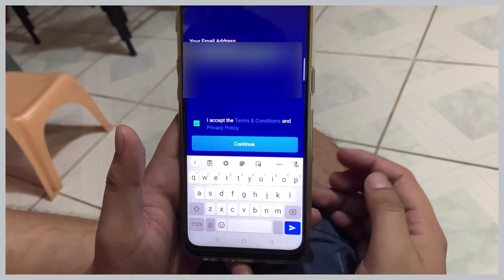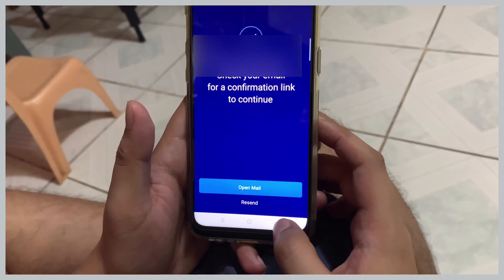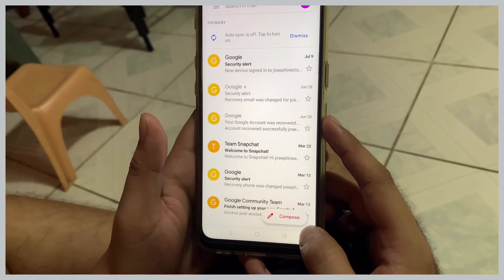Now let me input the email address. Right now I'm helping my mother with her registration to get the Ruby Steel card. Next you need to confirm your email.